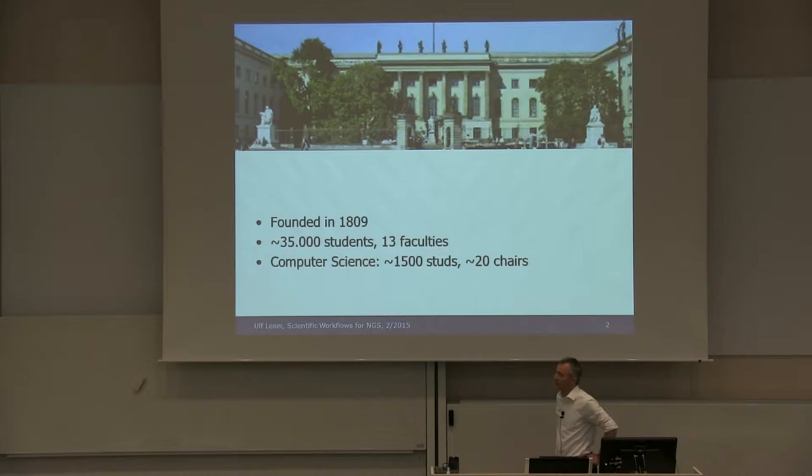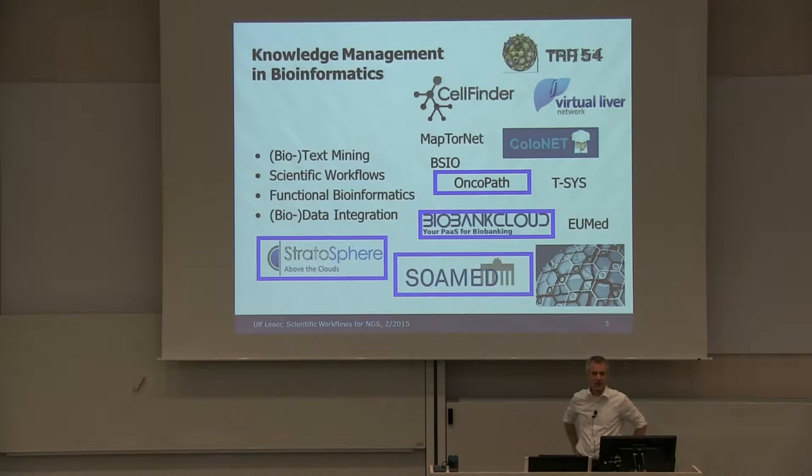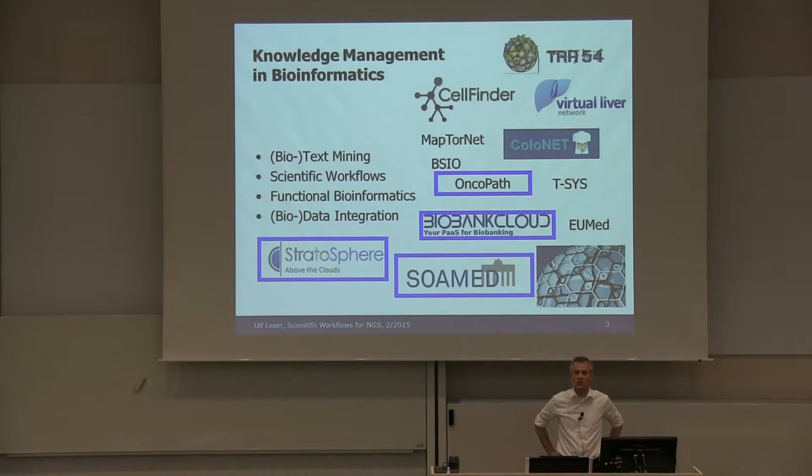My group is called Knowledge Management in Bioinformatics. We work in biomedical text mining, scientific workflows, and functional bioinformatics. We are quite applied — we have around five or six concrete projects running together with people from biology or medicine. We are always a mixture between building infrastructure and trying to apply that infrastructure for functional bioinformatics or for translational medicine.